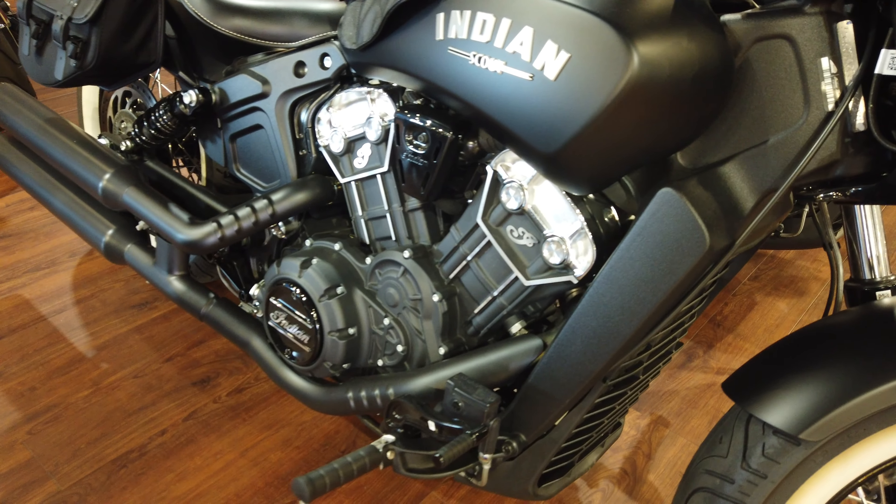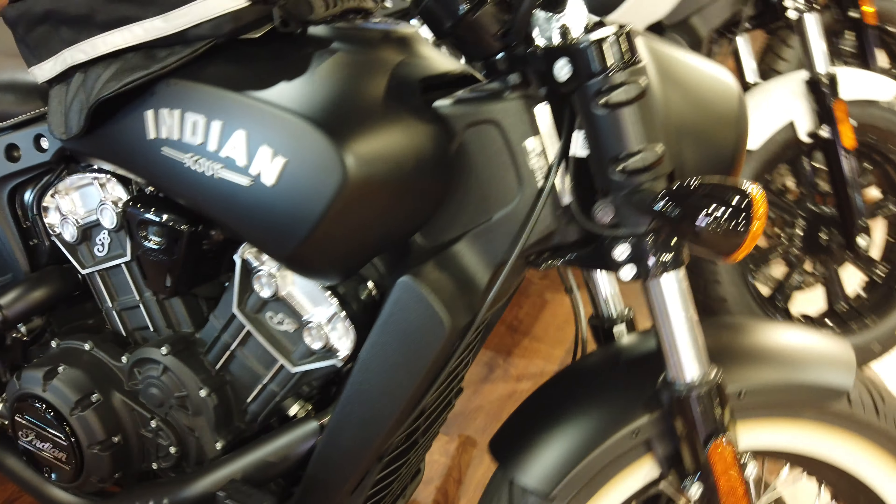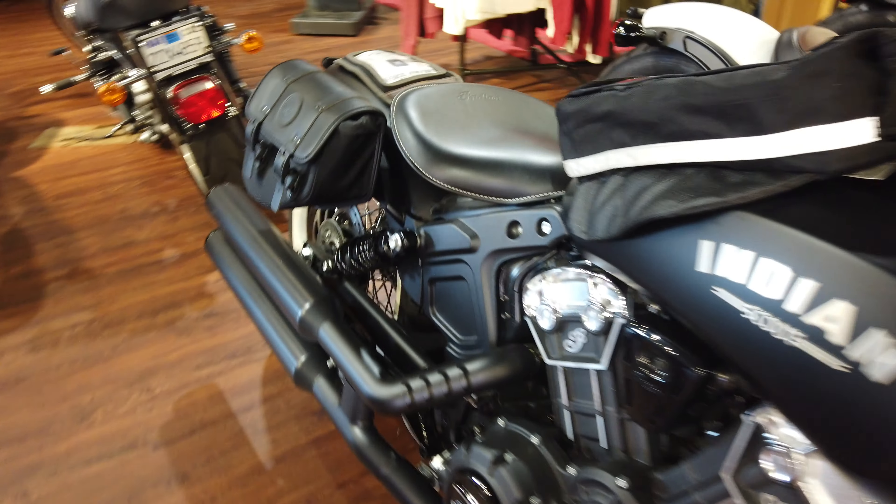It's got the chromed out heads on there indicating it's the 100 horsepower bike. Not only that, it's the Bobber because it's got the head shroud around the headlight and, of course, the Bobtail.